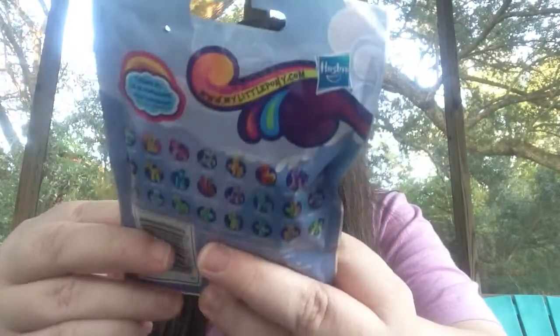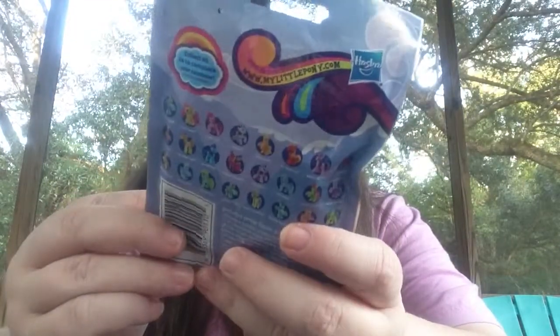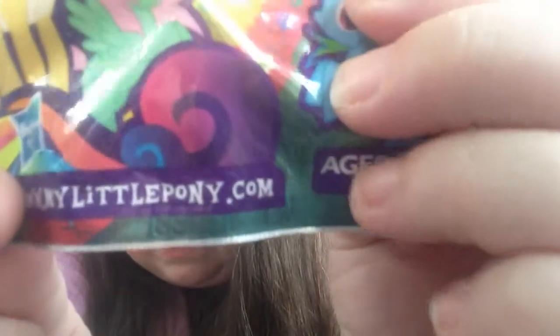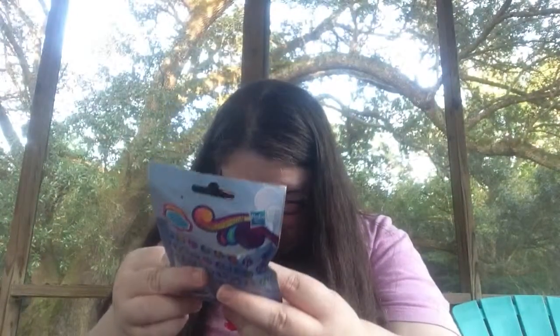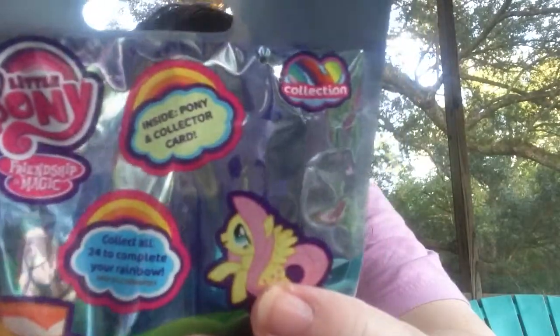We're gonna do My Little Pony first. And this is a code of A-V on this one. And these are the ponies that you can get. I'm really not big into My Little Pony, but I just thought I'd try it. So let's see what we get.